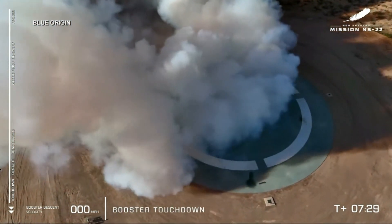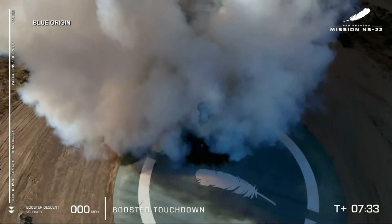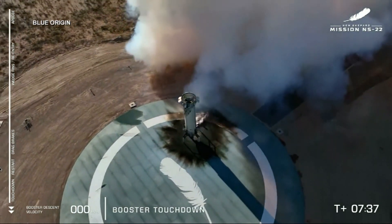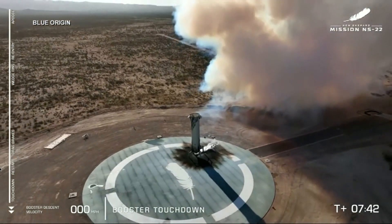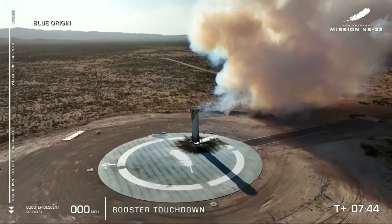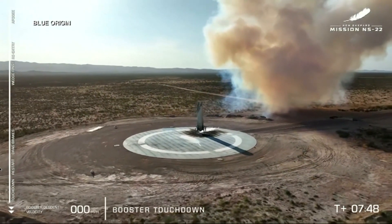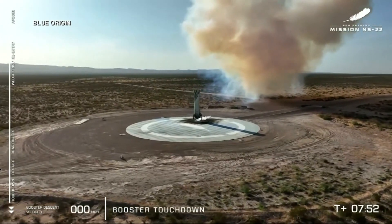Booster touchdown! Welcome back to Earth, New Shepard. For a lot of us at Blue, this moment in flight is one of our proudest moments, really showcasing what the BE-3 engine and the New Shepard booster are capable of. Really just incredible engineering. No matter how many times we've seen this happen, it just never gets old. It's a live booster landing, nice and softly onto that landing pad. You can't help but want for them!